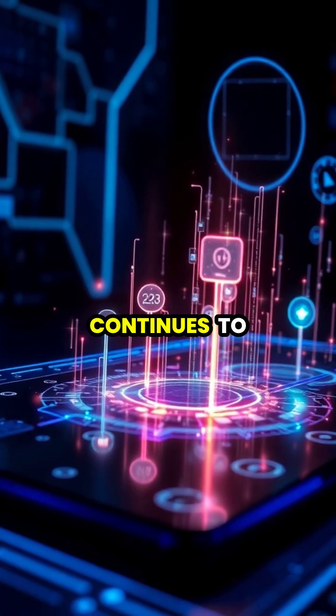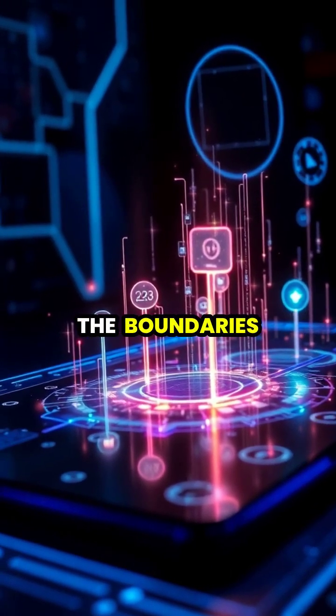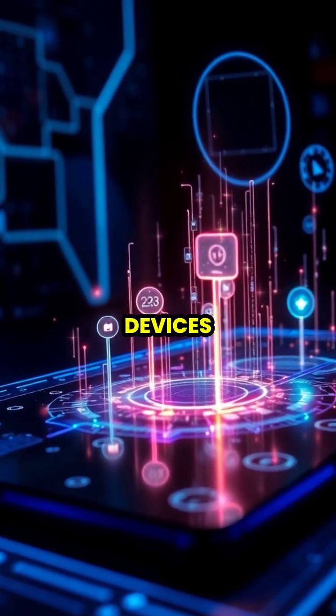As technology continues to evolve, new innovations in touchscreen technology are pushing the boundaries of how we interact with our devices.